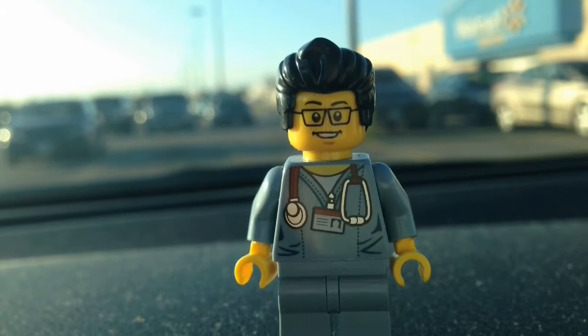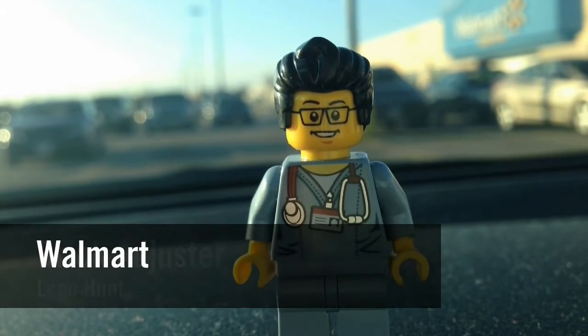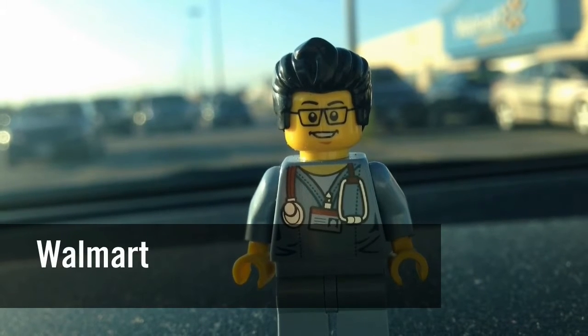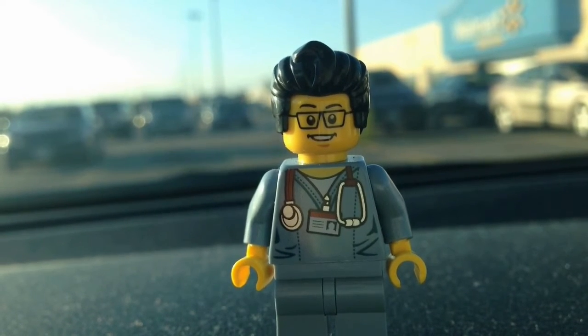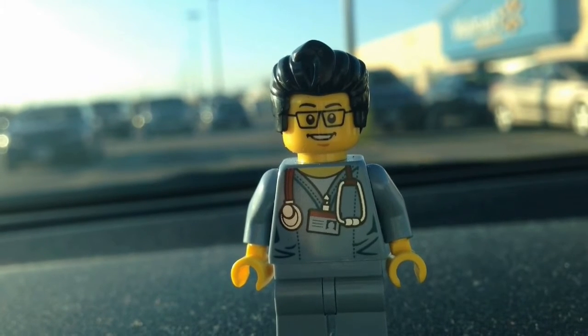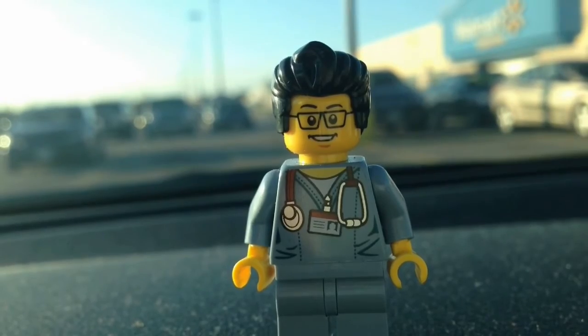Hello YouTube, it's the Brick Adjuster here with another Lego hunt. Today we're at Walmart. It is May 2nd and the CMF Disney minifigures are out. They were out since yesterday here in Canada, but we just got back from Philly Brickfest, so I'm gonna head inside and hopefully they have some there.